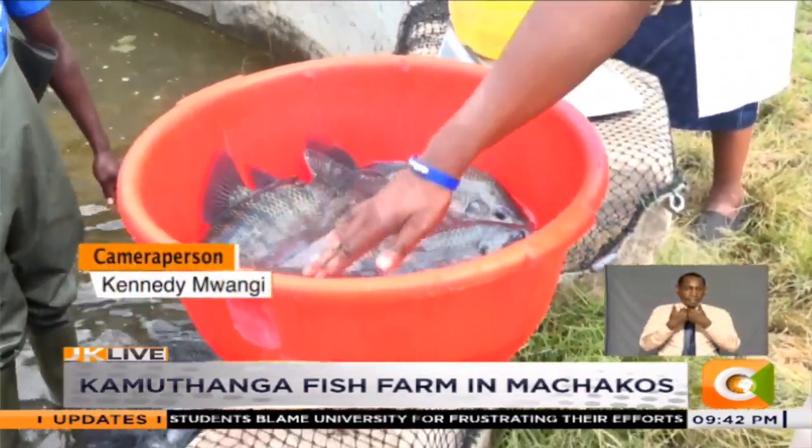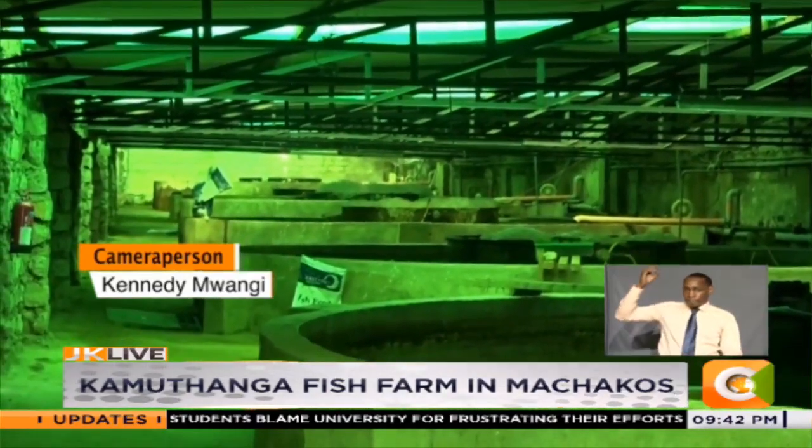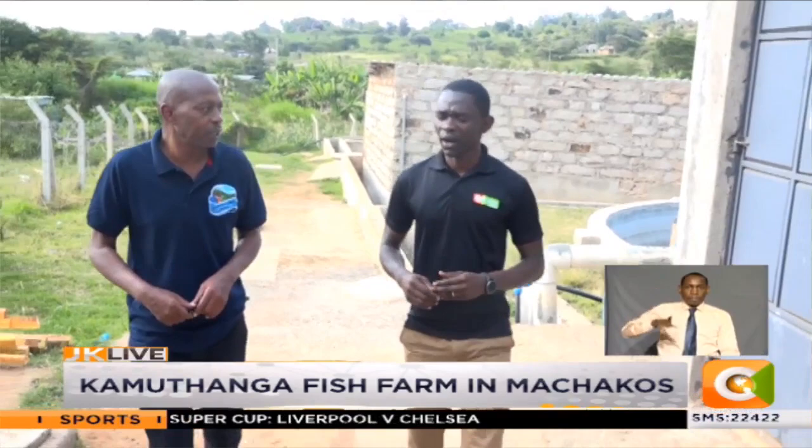The only challenge so far is the high cost of power, as the farm has to remain automated throughout. Dennis Otieno, Smart Farm.